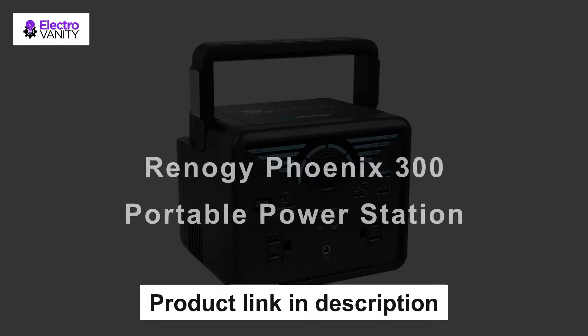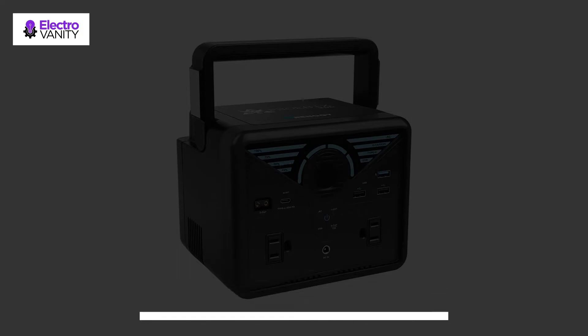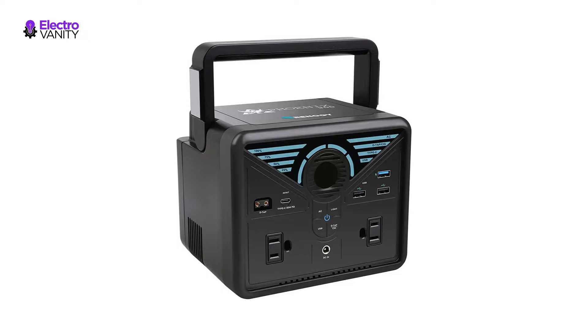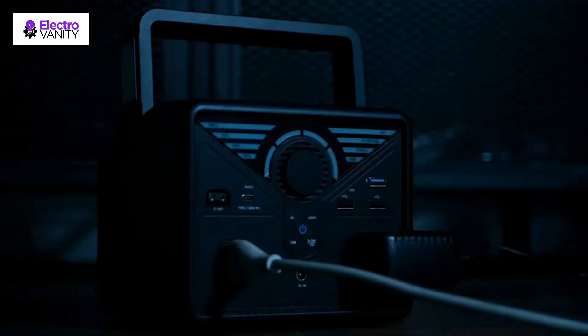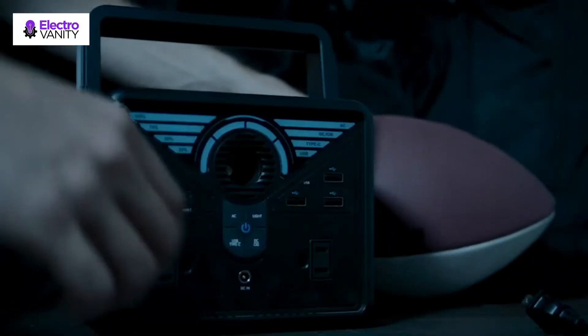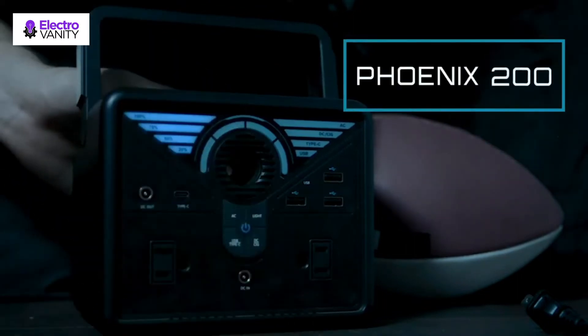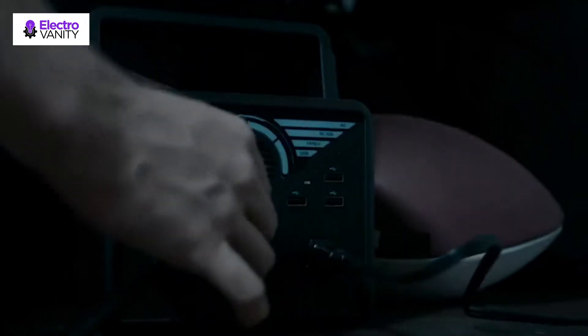The third one is the Renogy Phoenix 300 Portable Power Station. The Renogy Phoenix 300 empowers your off-grid adventure with 2 pure sine wave 110-volt AC outlets delivering a stable 200 watts for charging small appliances at the push of a button. Equipped with a 60-watt Quick Charge Type-C port, it meets the power supply needs for all devices under 300 watts. At top speed, it will revive your MacBook Air in less than 2 hours. With a UL-listed lithium-ion battery, it can reach more than 1,000 life cycles and outputs clean, silent, and stable AC power.